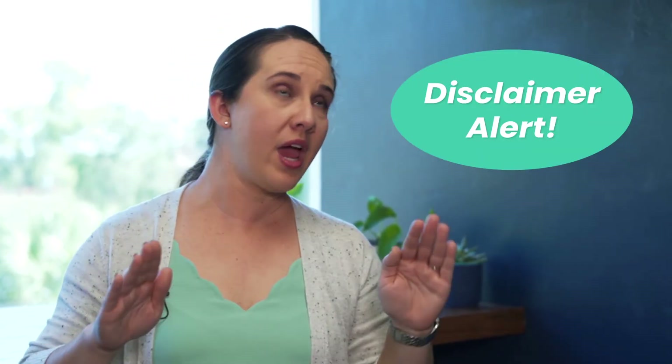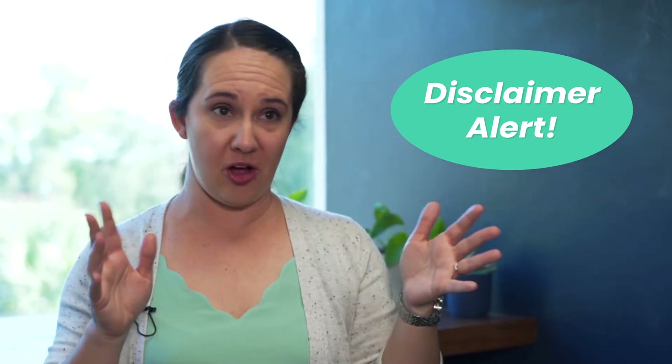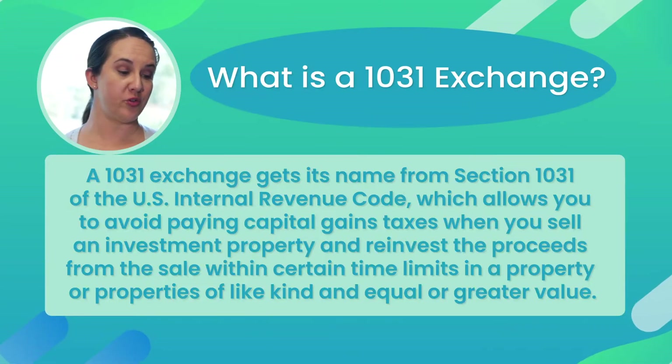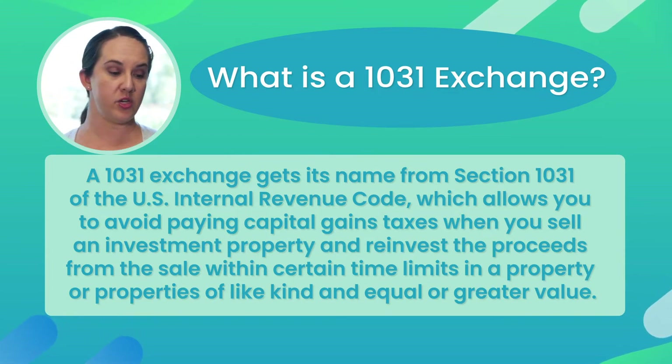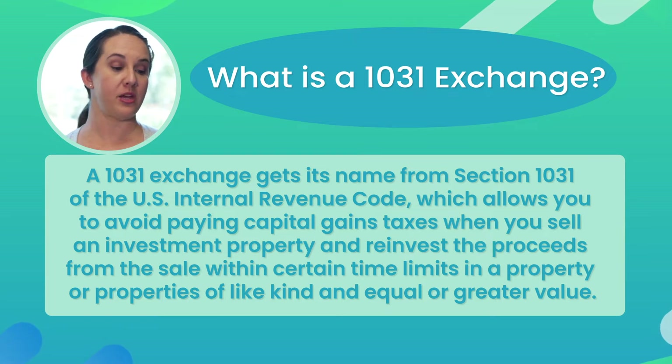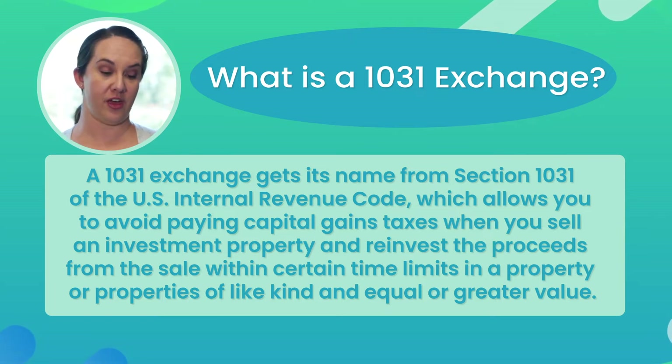So while there's going to be some great stuff here, this in no way qualifies me or CWS as the end-all be-all of 1031 exchanges. A 1031 exchange gets its name from section 1031 of the U.S. Internal Revenue Code, which allows you to avoid paying capital gains tax when you sell an investment property and reinvest the proceeds from the sale within a certain time limit in a property or properties of like kind and equal or greater value.